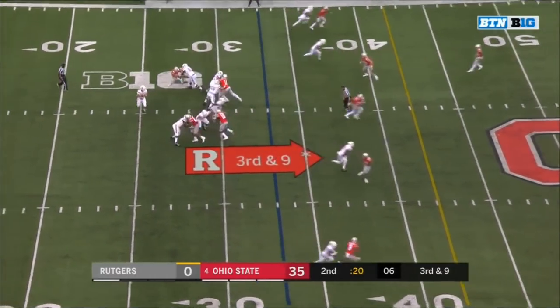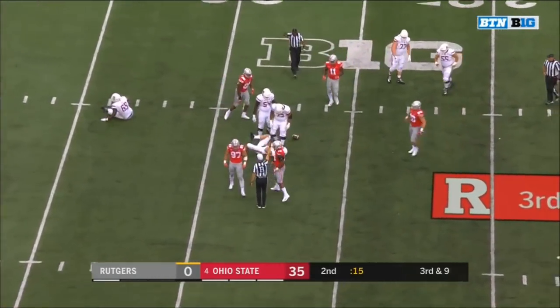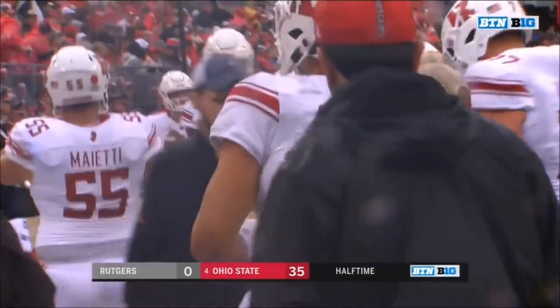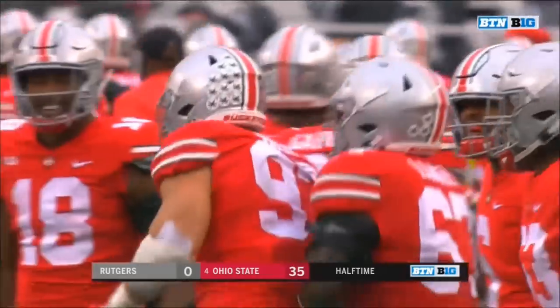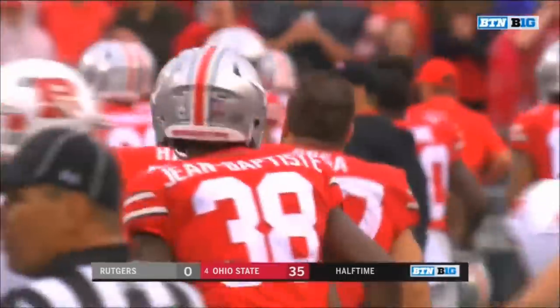On third and nine — Bosa with pressure — and he's got him! Sitkowski still feeling that one — he went off leaning, like he was favoring his shoulder as he made it to the sidelines.